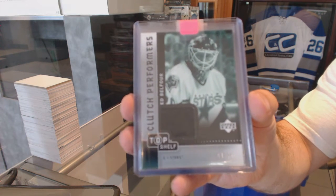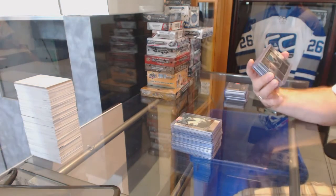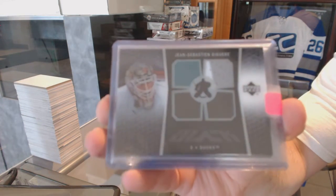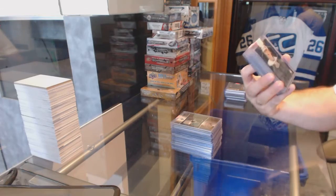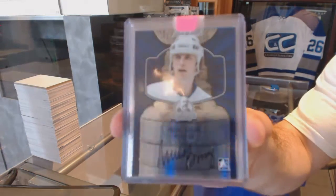For the Anaheim Ducks, we've got a black quad jersey of J.S. Giguere. For the Islanders, we've got a Laura Stanley's Mugs Autograph, Mike Bossy.